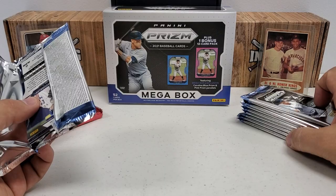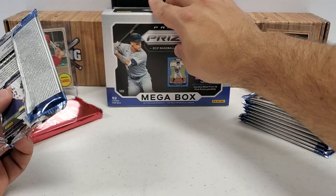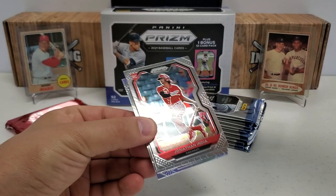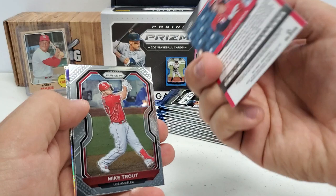I think we're guaranteed an auto in here in the megaboxes — one auto per box on average. Did want to mention that. This is the first megabox I've opened on this channel this year. I opened one off-camera and I got an auto, and yeah, it is one per box. It's going to be a sticker auto, but hopefully a big name.